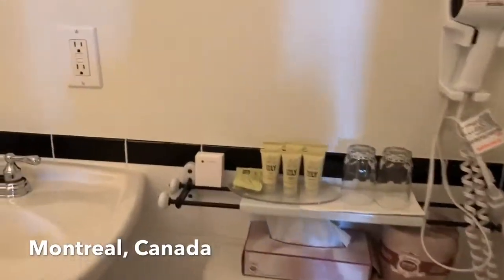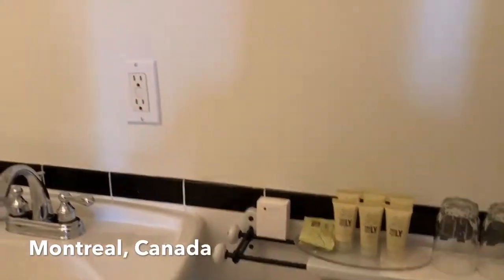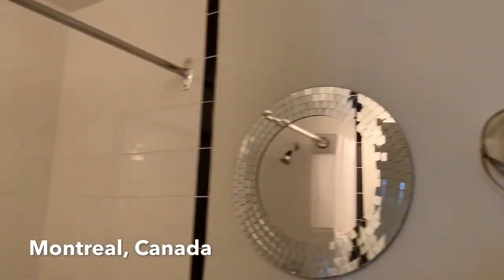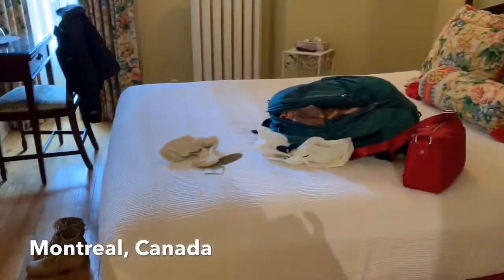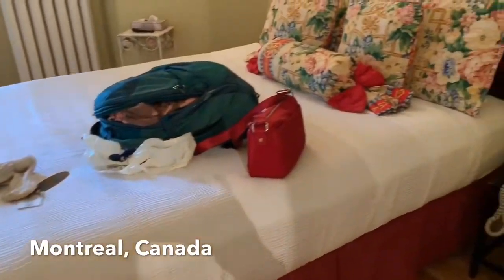I like the tiles and the color — it's all white. There are some free toiletries: shampoo, conditioner, and soap. This building was built in 1862, so there's no elevator. If you have luggage, you have to call in advance